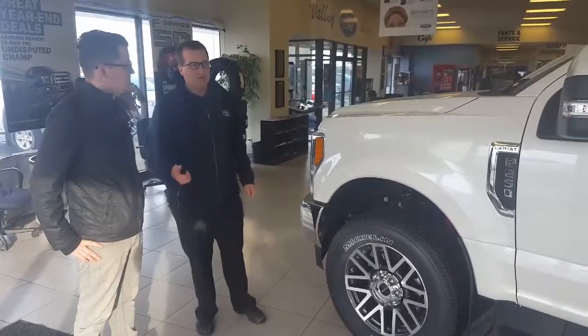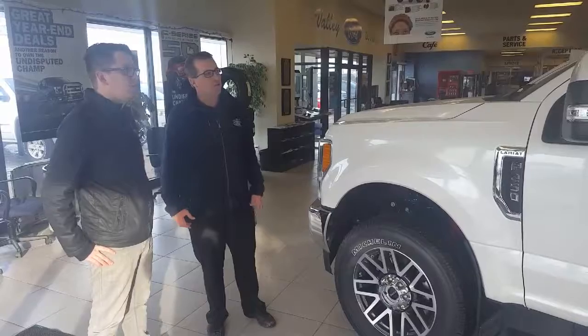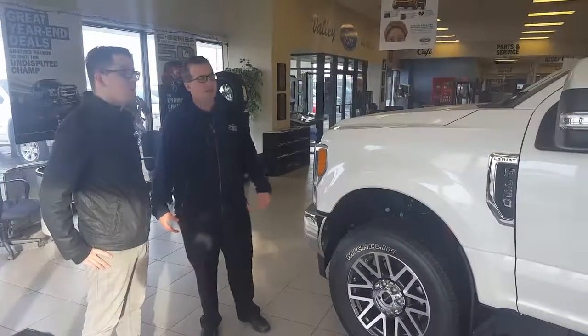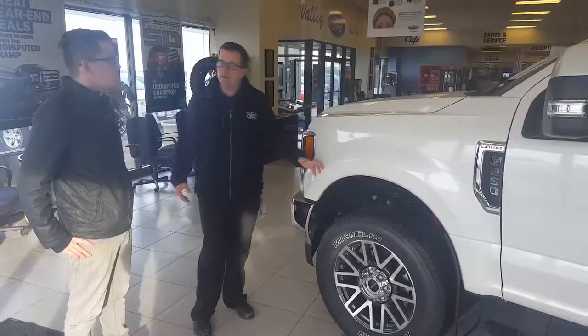Absolutely corrosion resistant, dent resistant. They went to a larger cab, same as the F-150, so you get four more inches of space in the back seat. Towing capabilities of up to 32,500 pounds with these things.